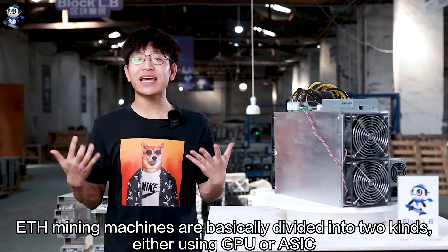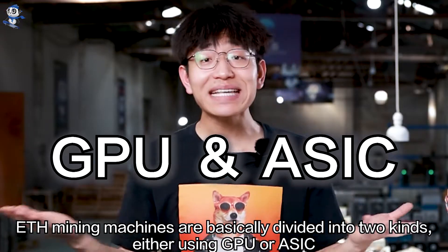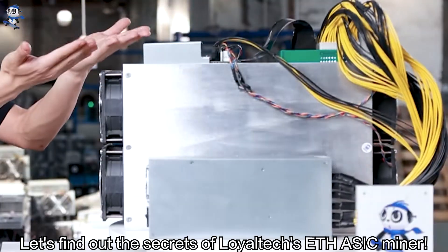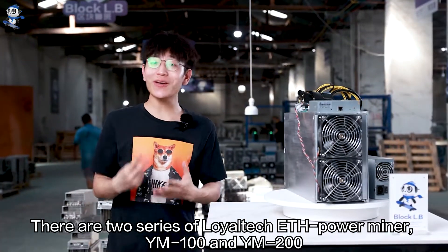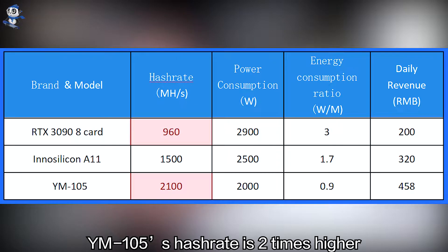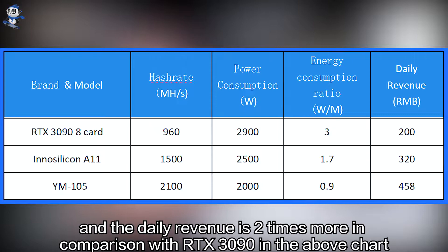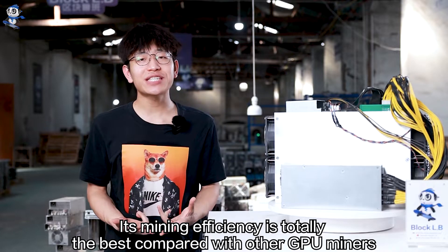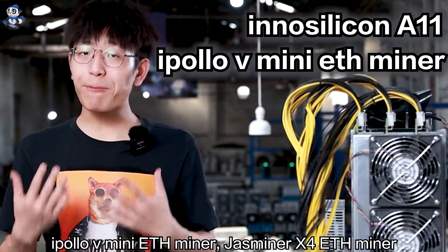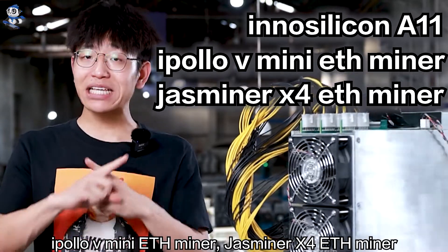ETH mining machines are basically divided into two kinds: either using GPU or ASIC. Which one is more cost-effective in comparison? Let's find out the secrets of Loyatech's ETH ASIC Miner. There are two series of Loyatech ETH Power Miner: YM100 and YM200. According to the official data, the YM105's hash rate is 2 times higher, power consumption is 30% lower, and daily revenue is 2 times more in comparison with the RTX 3090. Its mining efficiency is totally the best compared with other GPU miners such as the Silicon A11, iPollo 5 Mini ETH Miner, and Jasmine X4 ETH Miner.